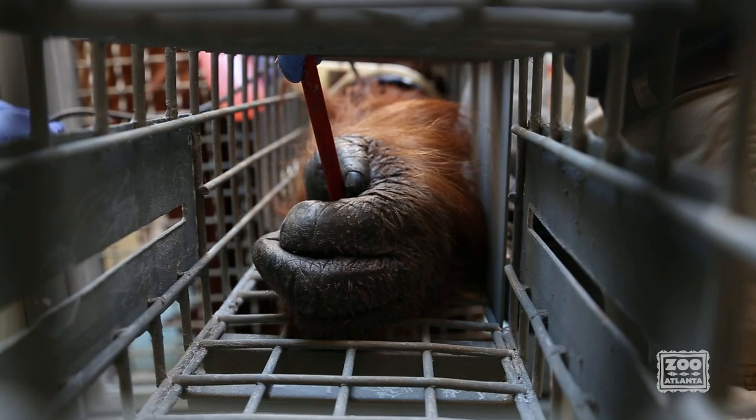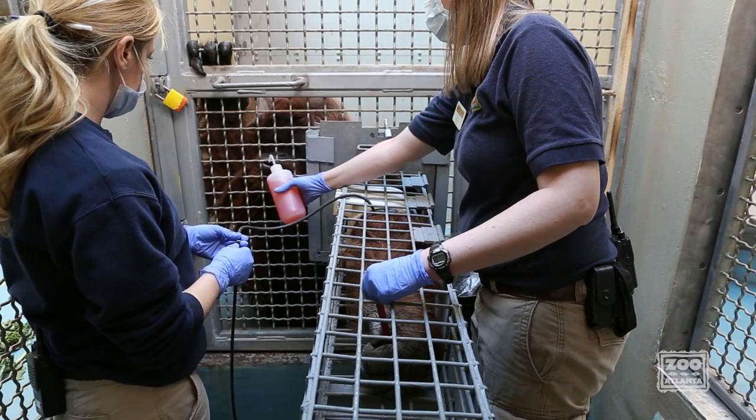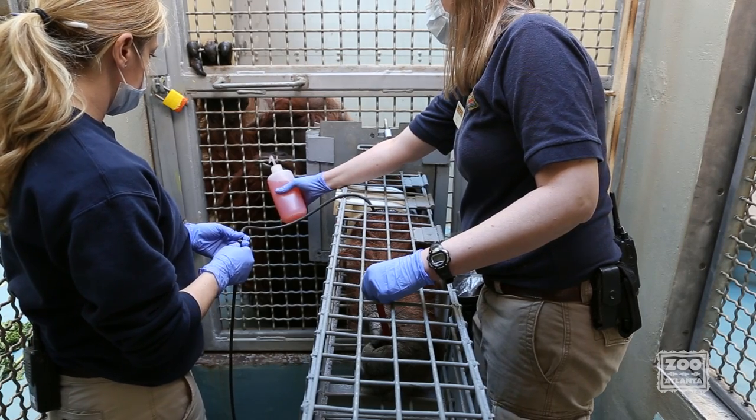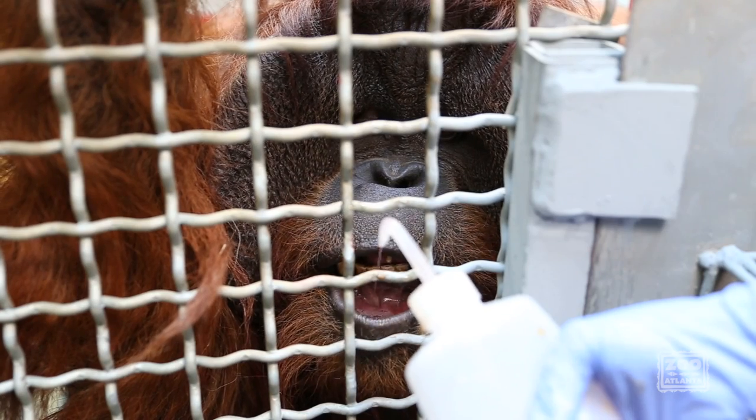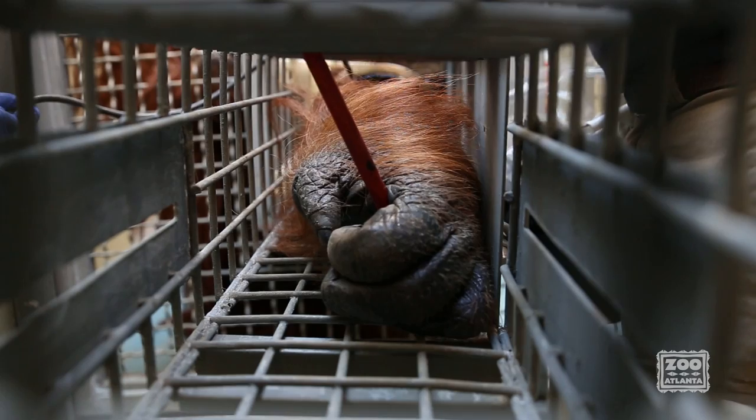Shantec is trained to hold still while the cuff inflates. During this training he receives constant reinforcement, usually juice or fruit. He really seems to enjoy this part of the training — he has learned the cuff won't hurt him and he just has to sit still to get his treats.